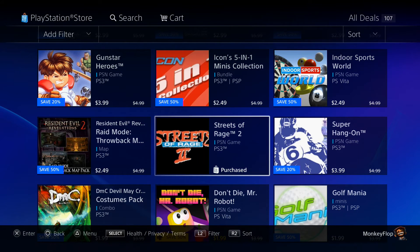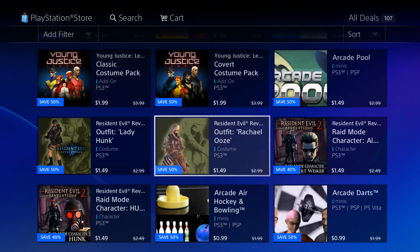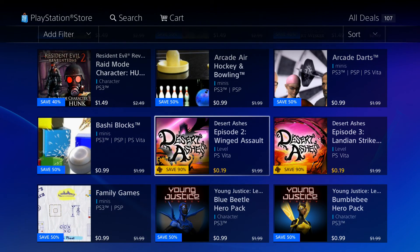Streets of Rage is pretty cool — a top-down old school game. If you guys are into something like that, I definitely recommend checking that out. And we're getting into Costplay again — Costplay for the PlayStation 3.